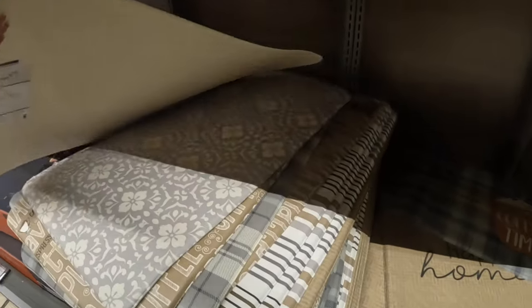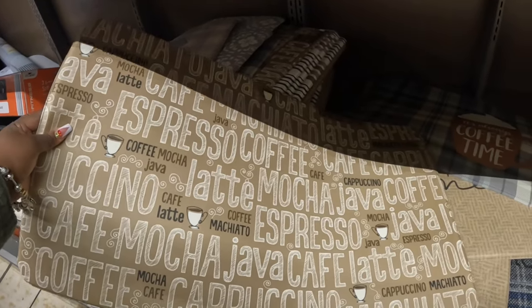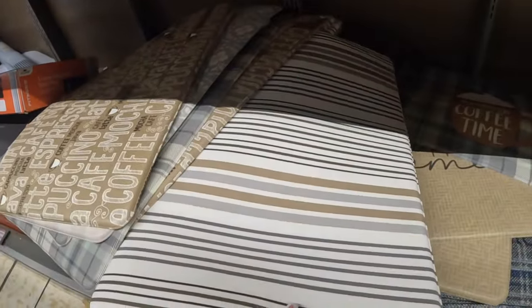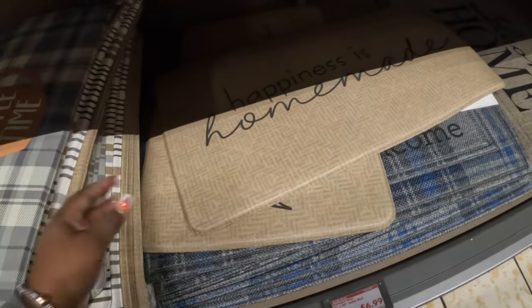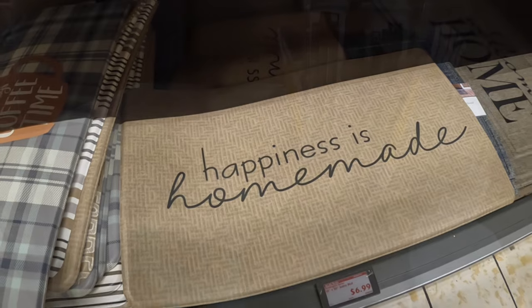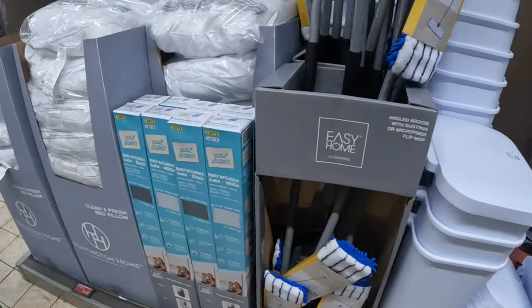The electric glass kettle is twenty dollars. The mugs are seven dollars — coffee-themed ones with text like 'coffee, mocha, java, latte, mocha, macchiato, espresso,' one with just stripes, 'it's always coffee time,' and 'happiness is homemade.'